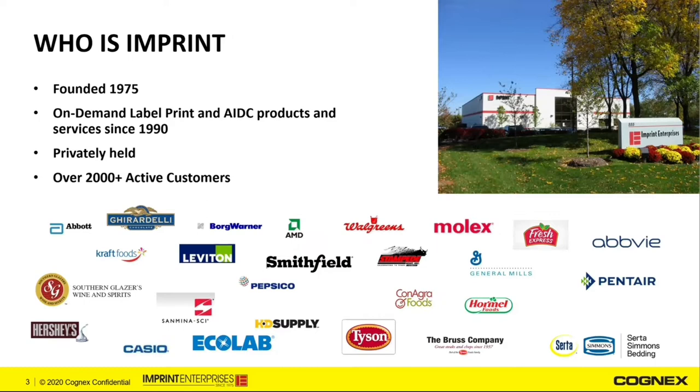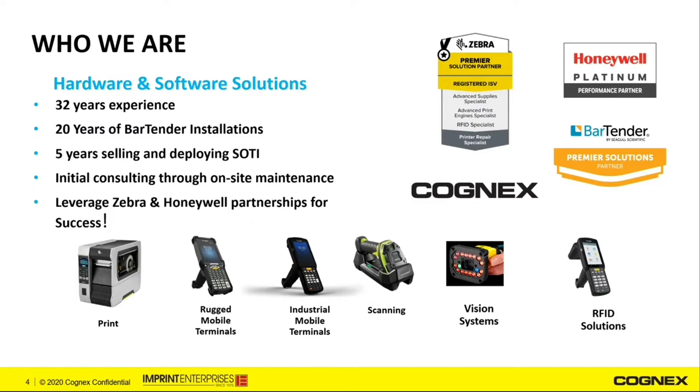Imprint was founded in 1975, and since 1990 we've been furnishing on-demand label printing systems and AIDC products and services to clients in North America. We're privately held and currently have over 2,000 customers. The companies you see here represent a subset of our customer base. Some of these customers have been with Imprint for the 32 years that we've been in the industry.